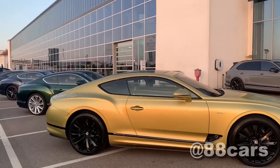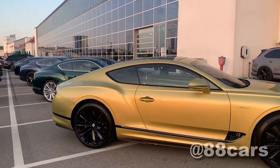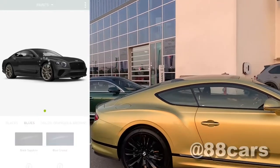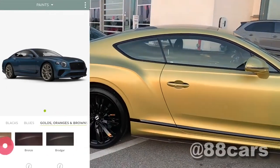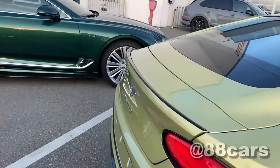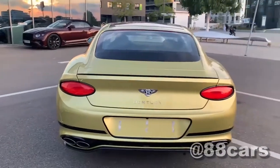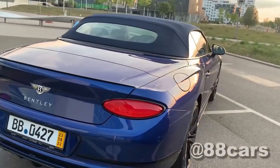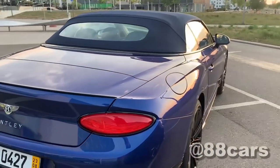Let's talk about paint options. In this model it is possible to order 21 different colors. For the black edition it's Anthracite Satin, and also we have Beluga. The black edition has three models. In the Beluga edition we have Black Sapphire, Blue Crystal, and also Dark Sapphire.